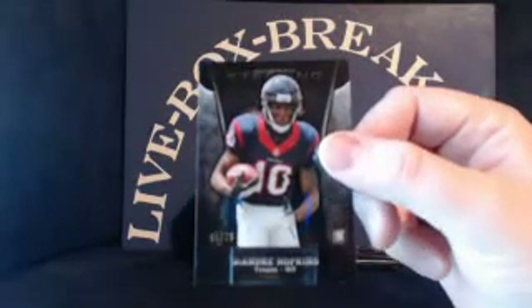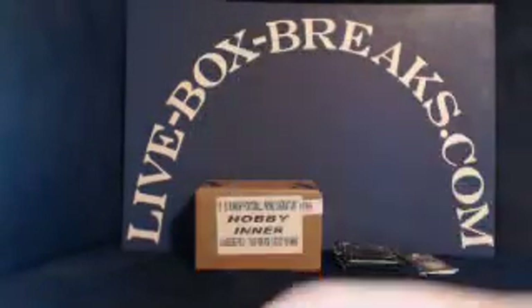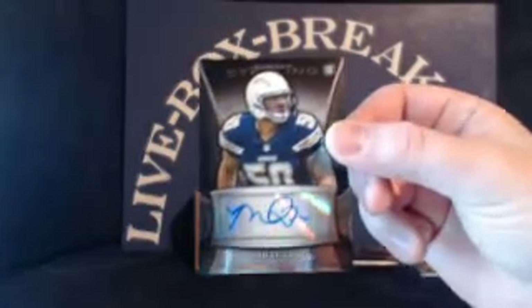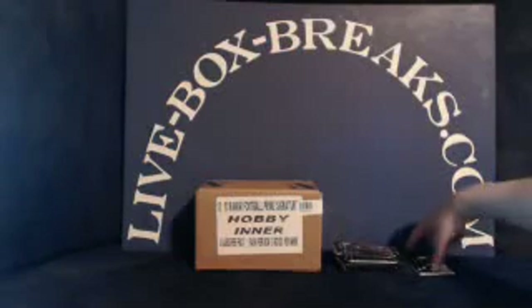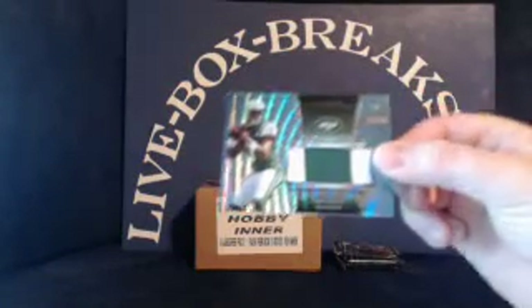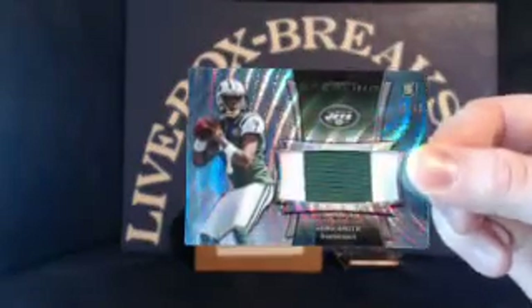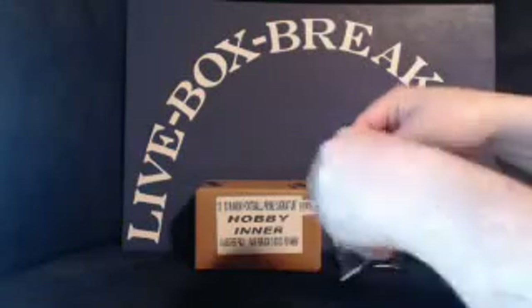Xavier Rhodes and Theo Riddick in the pack. Rookie black refractor for the Texans, DeAndre Hopkins, 41 out of 75 — going to JRB 732. Rookie auto for the Chargers, Manti Teo — Chargers going to JRB 732. Blue wave refractor patch for the Jets, Geno Smith, 10 out of 99 — Jets going to Razo 1. Congratulations.